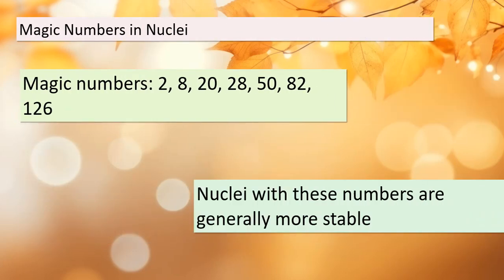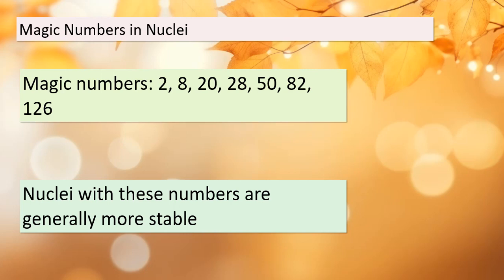One of our key observations is the presence of what we call magic numbers. These are 2, 8, 20, 28, 50, 82, and 126. Nuclei containing these numbers of protons or neutrons tend to be more stable. Remember these numbers, as they play a crucial role in predicting stability.